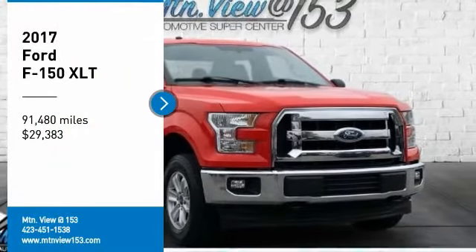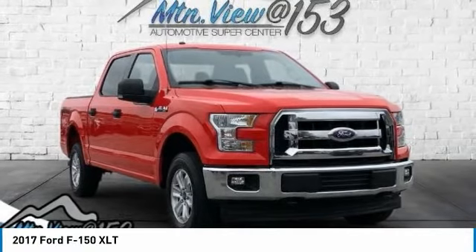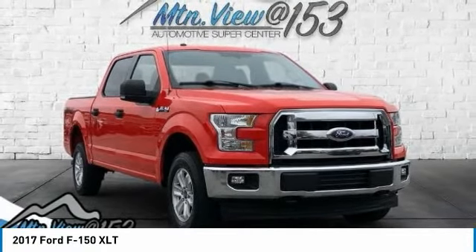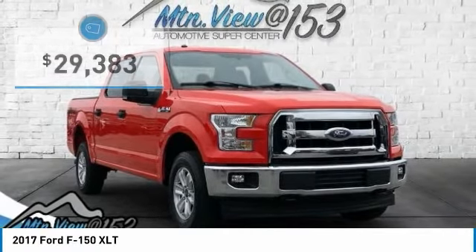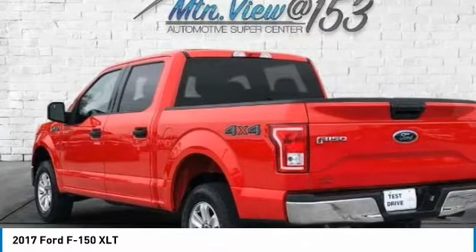Carfax One Owner. Clean Carfax. 2017 Ford F-150 XLT, Red, 4D SuperCrew, 4WD, 5.0L V8 FFV, 6-Speed Automatic Electronic.